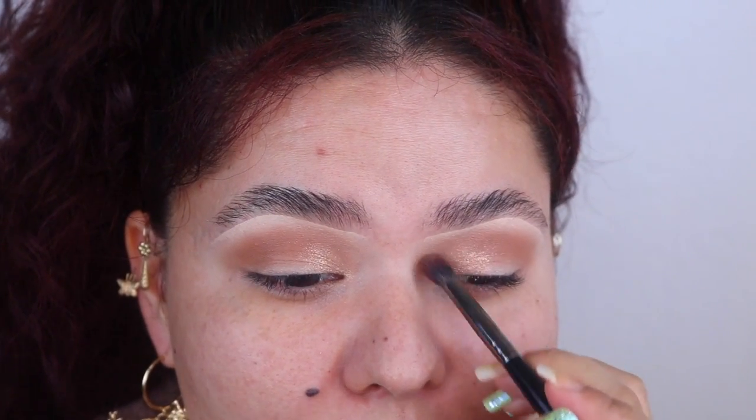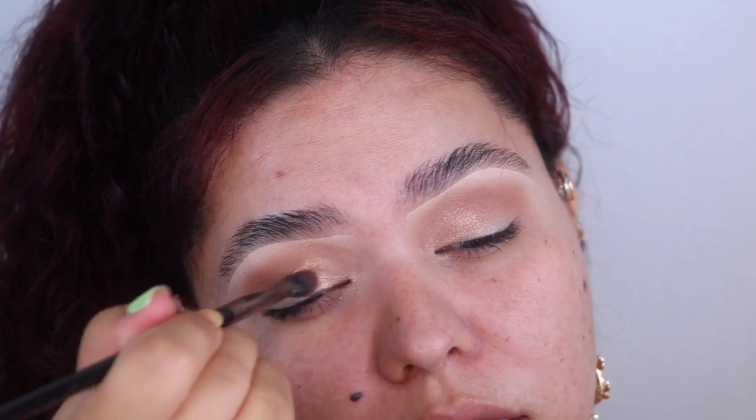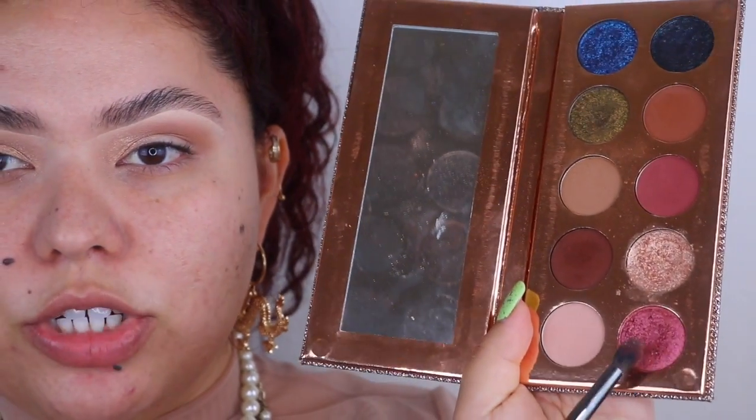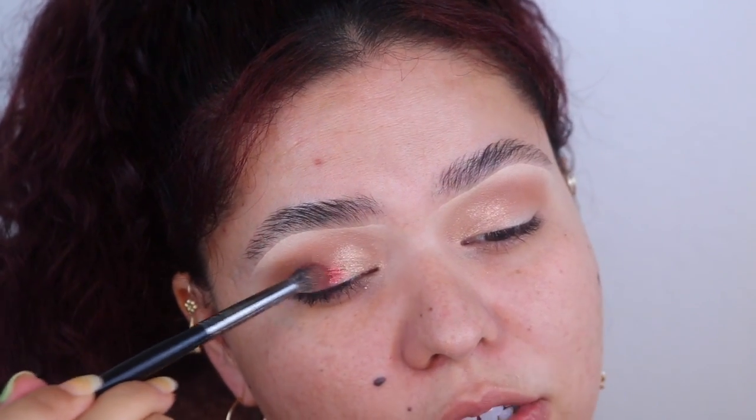My outfit today is pretty neutral-ish so I want to keep the eyes and face with that same theme — nothing too loud or crazy, keeping it neutral. I'm going in with this beautiful red shimmer shade using the same brush, placing it right next to the champagne shade.